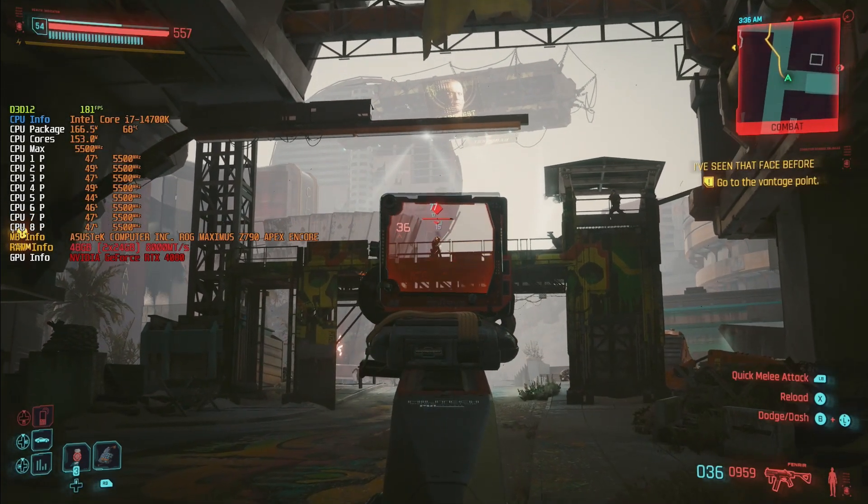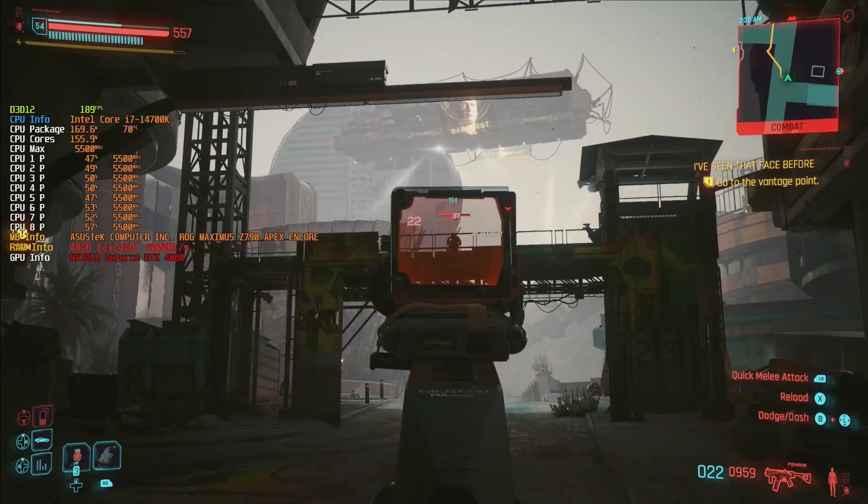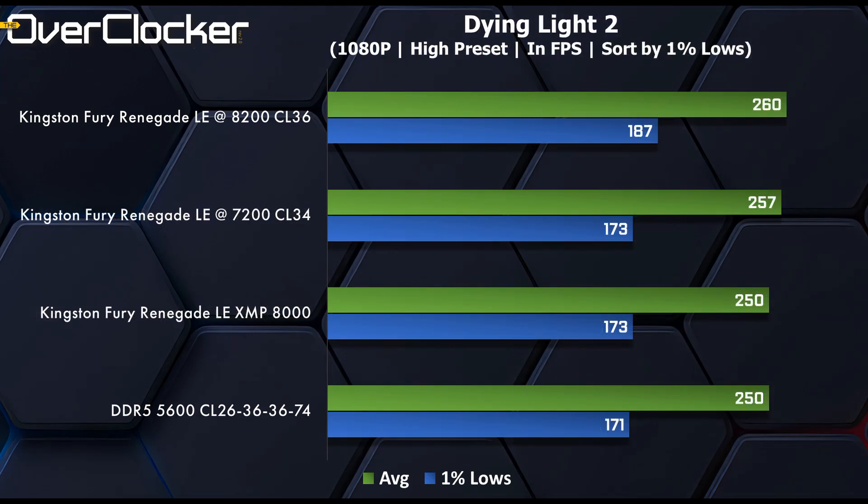In Cyberpunk 2077, we see massive gains in the 1% lows, where we actually see XMP beating the tuned DDR5-7200 CL34 setting, which I was sure would lead in gaming performance. Last, in Dying Light 2, despite repeated runs, for some reason 8200 CL36 is unusually fast when it comes to the lowest 1%. There's little between the various results otherwise, but the 1% lows on the 8200 CL36 setting clearly stand out.